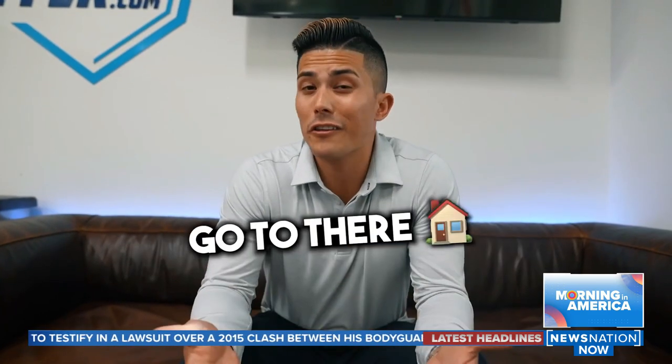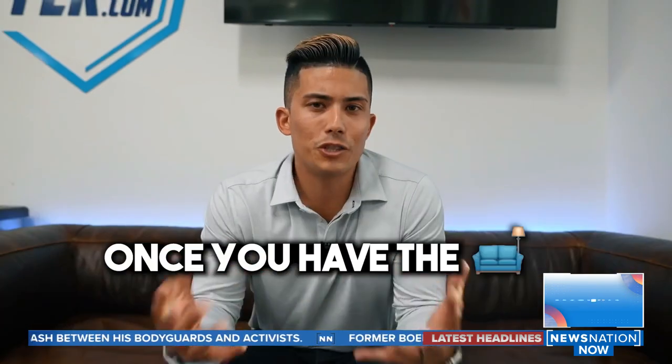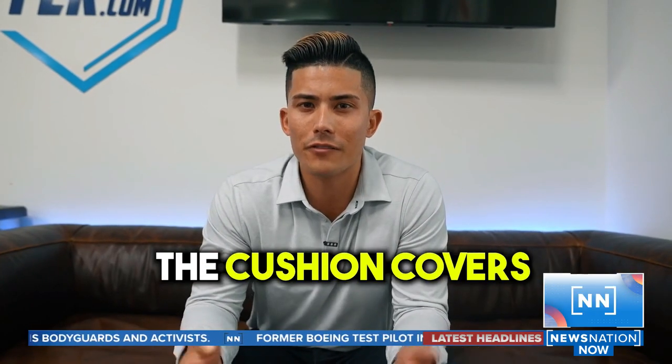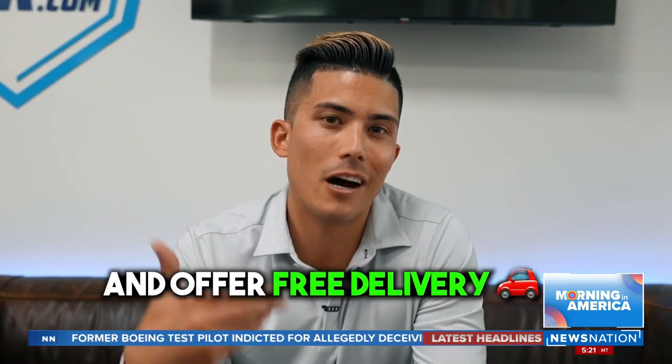After you find a deal, go to their house and pick up the couch. You'll need some type of truck or SUV to go get it. Once you have the couch, make sure you remove the cushion covers and wash them. Once you do that, relist the couch on those same platforms and offer free delivery.